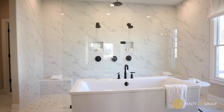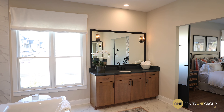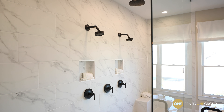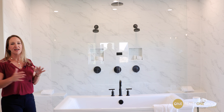The master suite oasis — this is the gemstone of this house. This bathroom is absolutely amazing. We have dual vanities, one on each side so nobody's stuff is encroaching on other people's stuff. We've got the soaking tub, big enough for two people. The master shower has two heads on it, then a rain shower that comes down between. This space is fabulous.